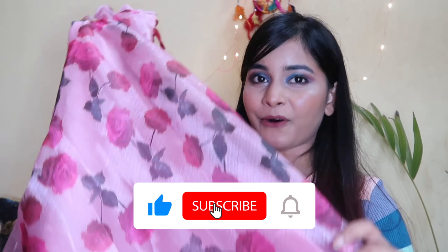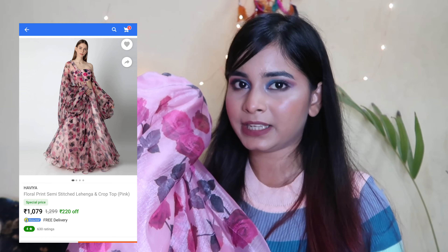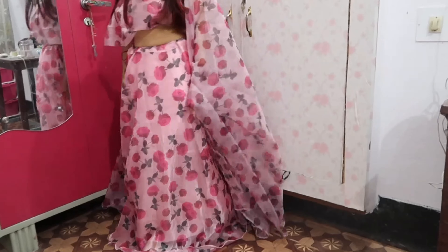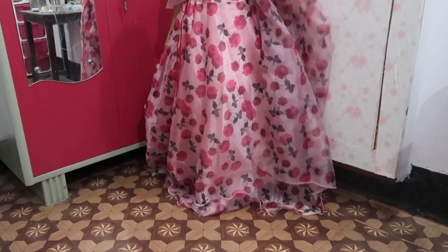I will start with my most favorite purchase from Flipkart which is this beautiful organza lehenga. Its price was 1200 rupees but now it's 1050 as you can see in the screenshot. It was described as semi-stitched but this lehenga is completely stitched. The inner is satin and it has a cancan type material which makes it very fluffy. The blouse is not stitched so you can customize it. I really love girlish lehenga styles and pastel colors so this lehenga is really good.